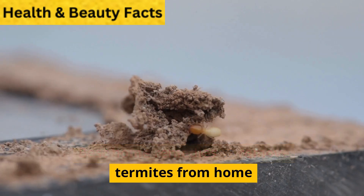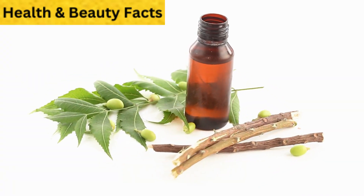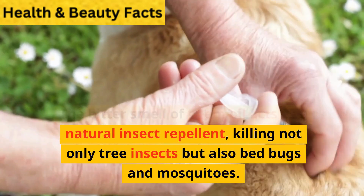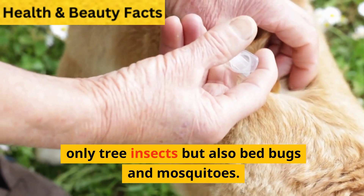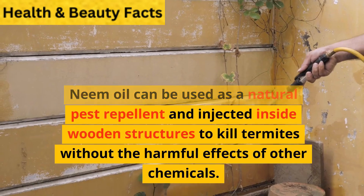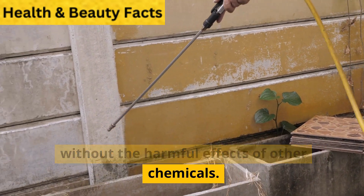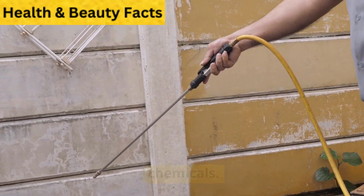Best Home Remedies to Remove Termites from Home. 1. Apply Neem Oil. The bitter smell of neem oil acts as a natural insect repellent, killing not only tree insects but also bed bugs and mosquitoes. Neem oil can be used as a natural pest repellent and injected inside wooden structures to kill termites without the harmful effects of other chemicals.